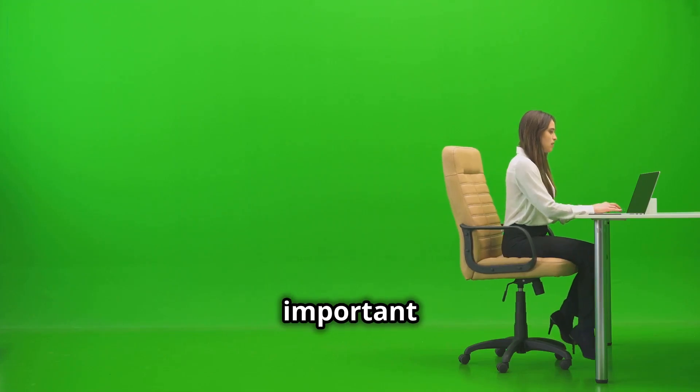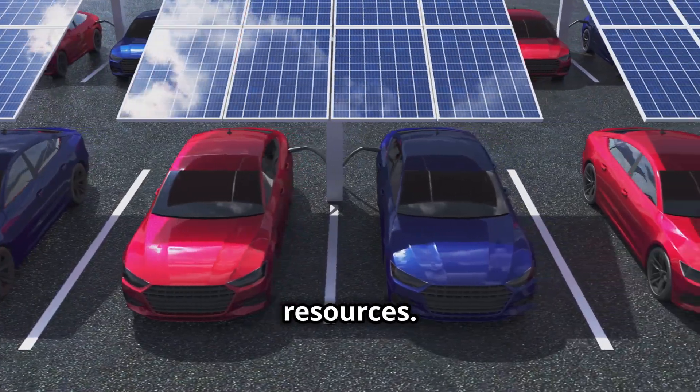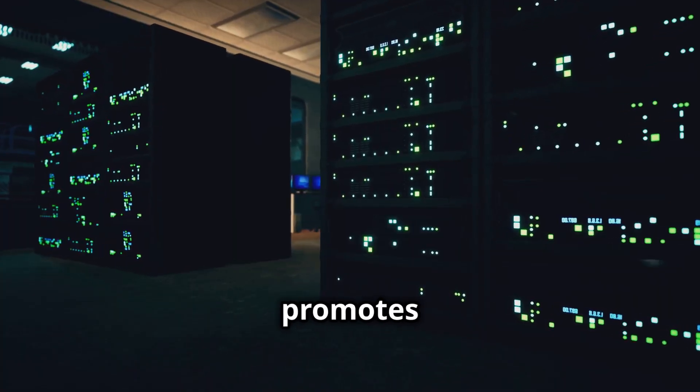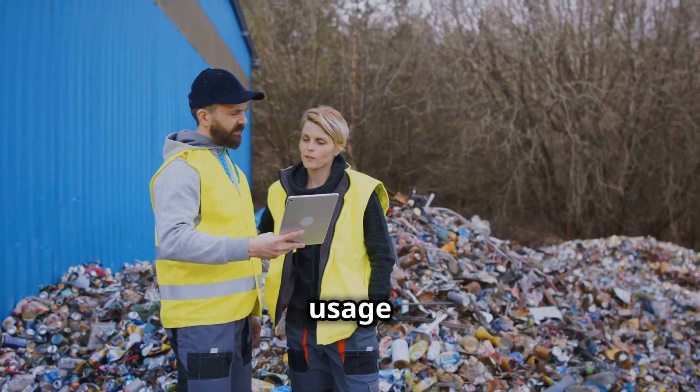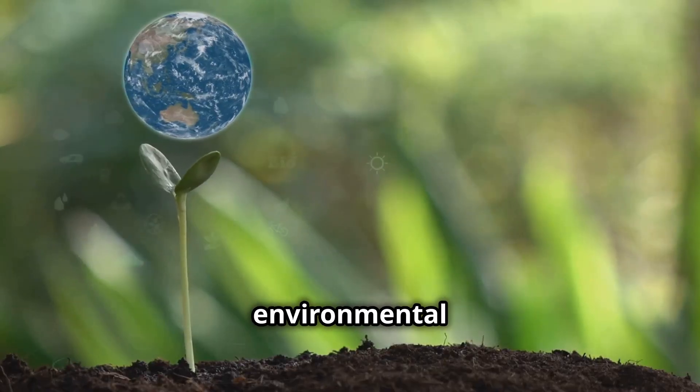Green computing is important because it reduces greenhouse gas emissions and conserves resources, lowers energy costs and promotes long-term savings, encourages responsible usage and disposal of IT equipment, and aligns with global environmental standards.